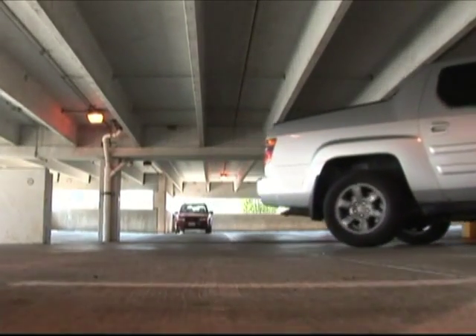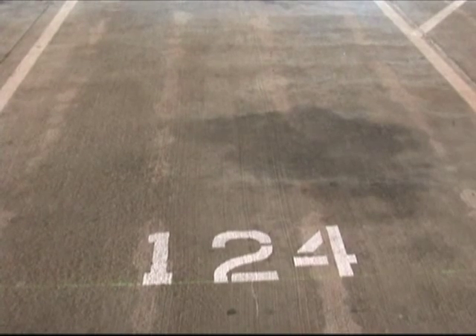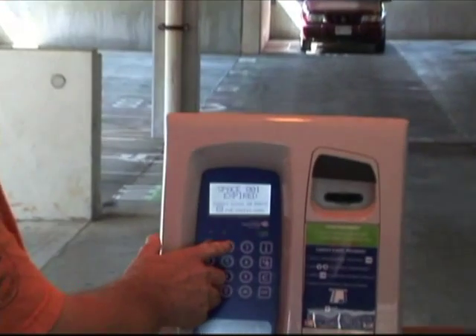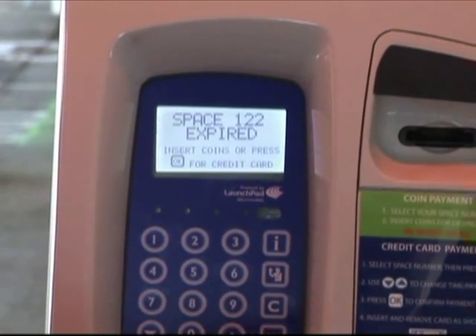When you come into the station, into the lot and park, the first thing you do is note the space that you parked your car in. Then when you come up to the machine, you simply add your space number in, and the machine gives you instructions of how to do it.